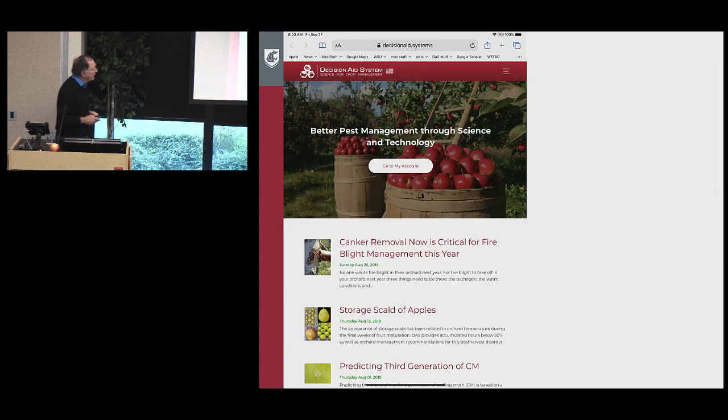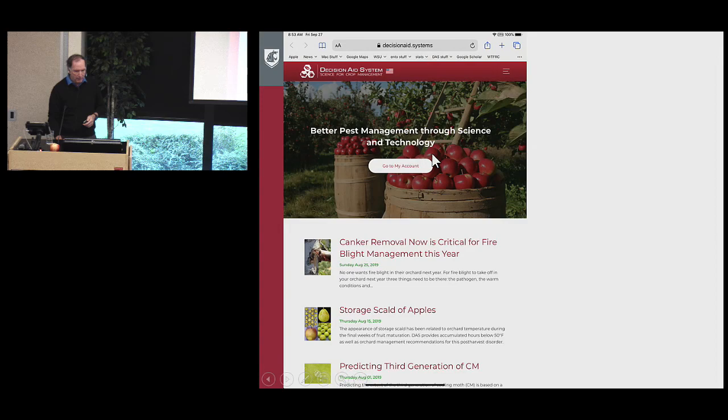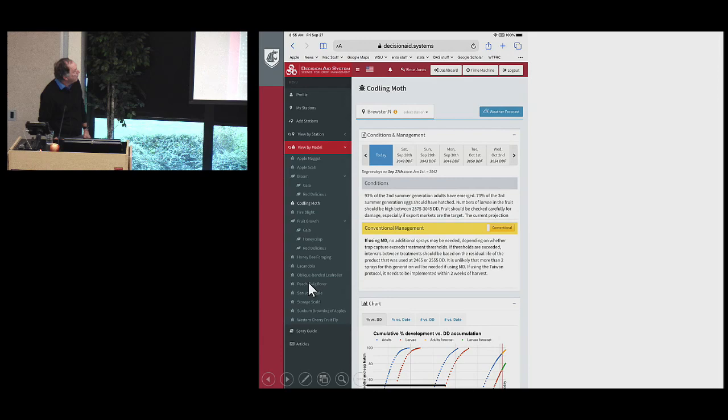This is our decision support system. These stories rotate depending on the time of year. If you click on one, you get two to three paragraphs, and if it can't be done briefly, we refer you to WSU Orchard Pest Management Online or another source. In 'my account,' you can see all the different insect models on my profile. Up here you have today's degree days, there's a forecast view, an explanation of what the model means, and the conventional management appropriate for this point in the season.